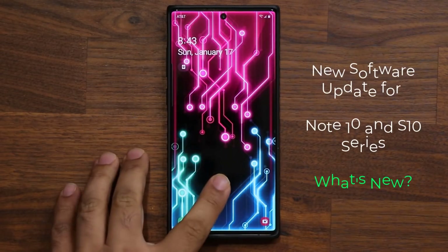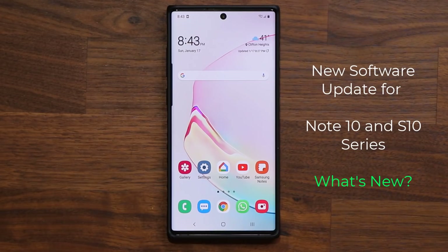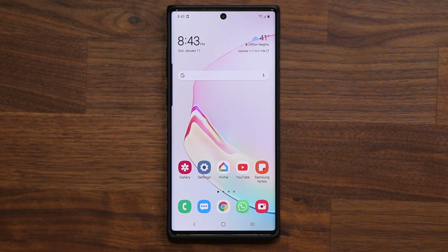Hey guys, Sock here from Socky. Checking in — today's video we do have a brand new software update for the Samsung Galaxy S10 and the Samsung Galaxy Note 10 series. So let's dive in and find out what that is.